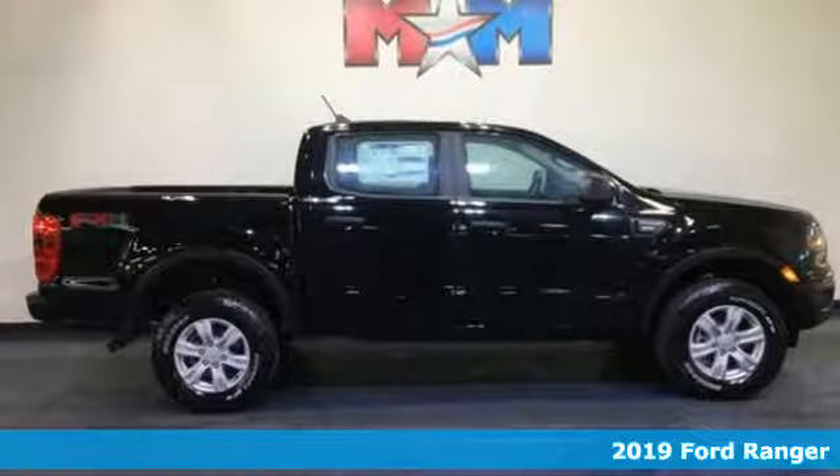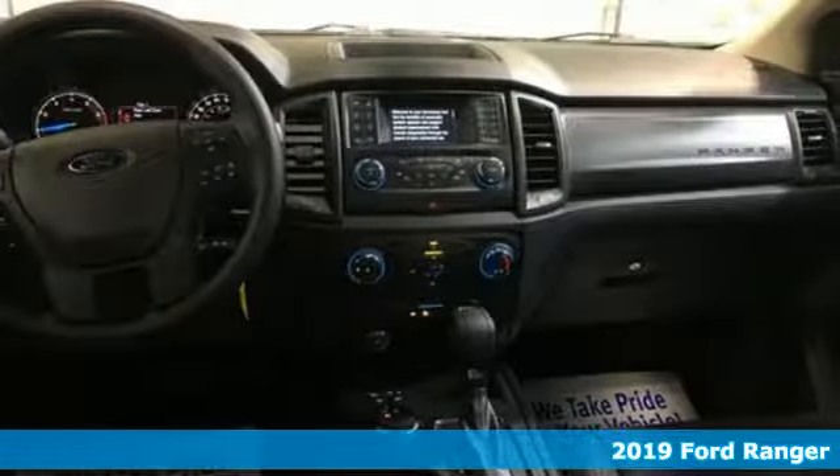It's a new 2019 Ford Ranger. Built on tradition, built to last. Ford. It comes with the features you need, and better yet, want.